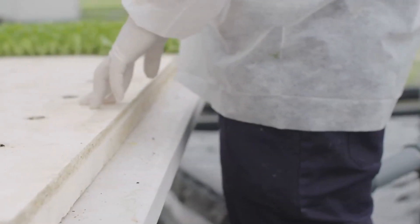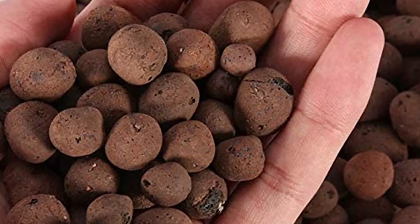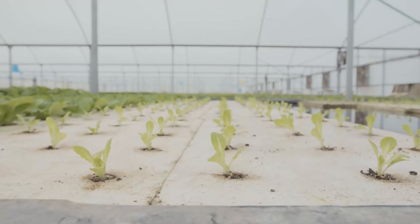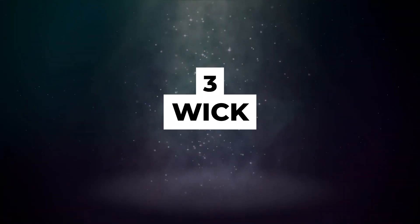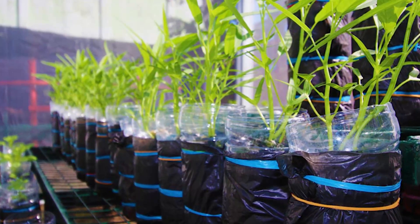Another advantage is that many different types of growing media — such as expanded clay pellets, perlite, and rock wool — can be used. The disadvantage with an ebb and flow system is the high relative humidity that can build up with a canopy of plants.